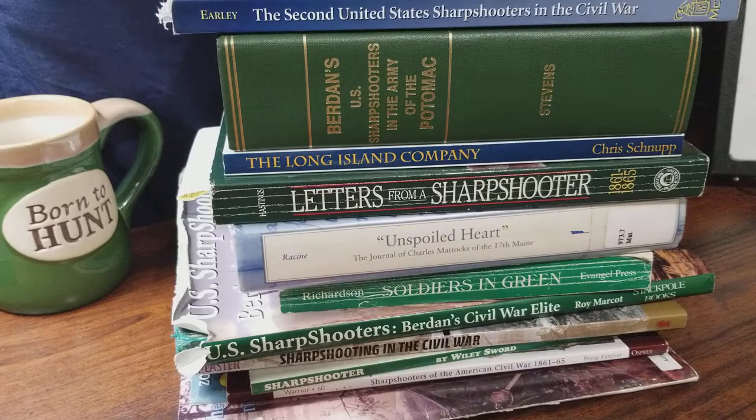Hello, Captain Ethan Whitehall, Company D, Second U.S. Sharpshooters. Today's video we're going to be talking about the books covering the 1st and 2nd Regiment U.S. Sharpshooters, along with a few of the books that do delve into the Confederate side of sharpshooting.